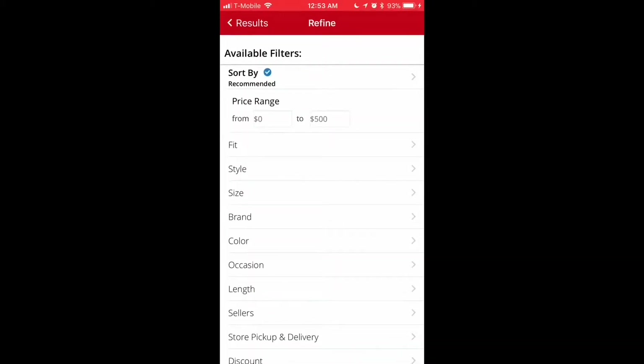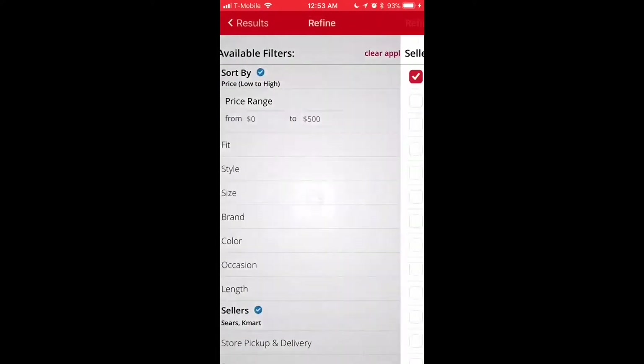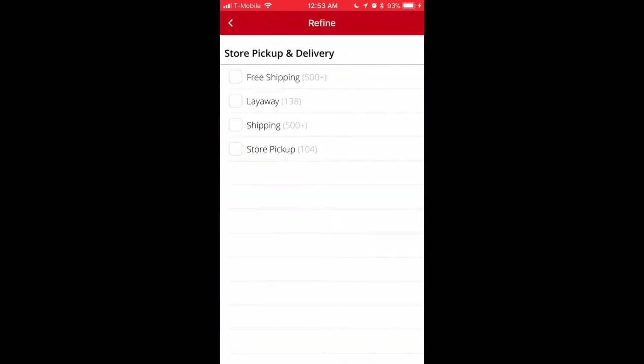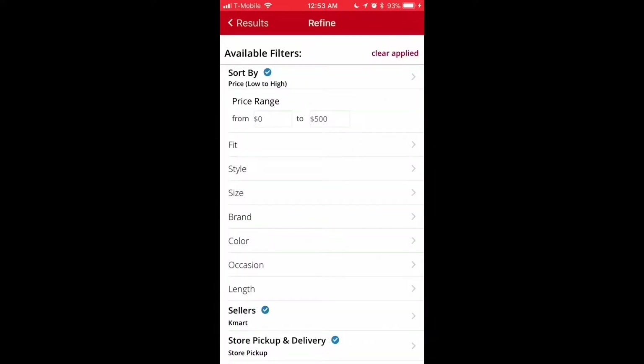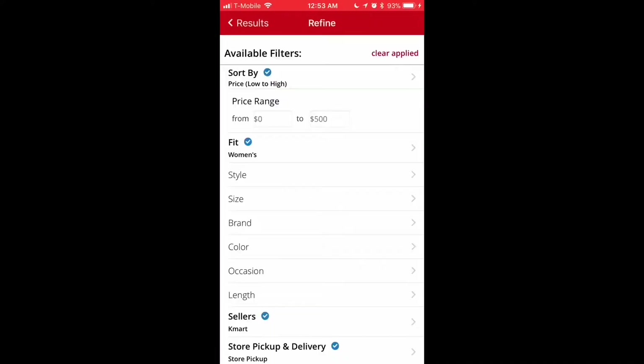Use the refine option. Sort from prices low to high. For sellers, only choose Kmart — they're the only ones the free cash works for. For the sake of this demo, I'm going to use store pickup. You can also sort by fit and, if you want to, even style, size, etc.